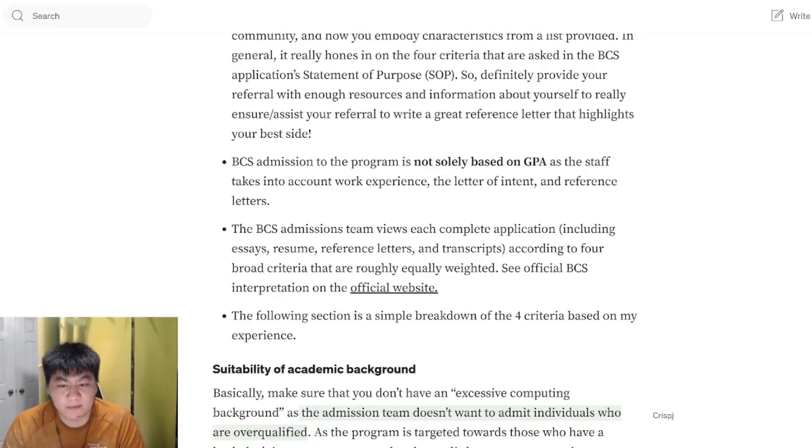If you need help, hopefully I'll see you in one of those channels. And that's a wrap on the application section and how to apply for UBC BCS. Thanks for watching and hope to see you around.